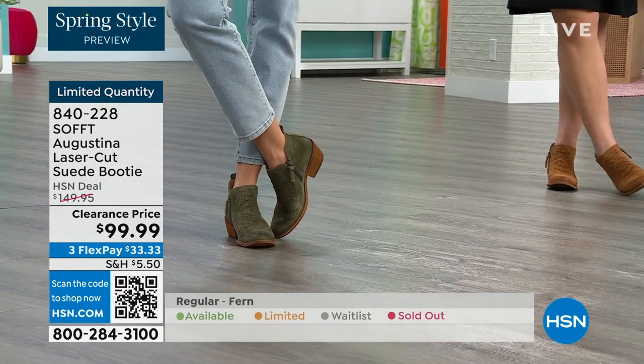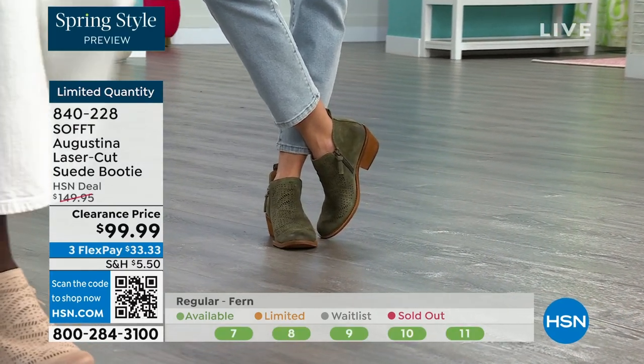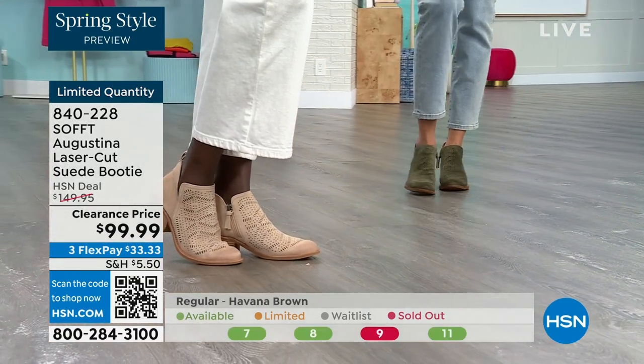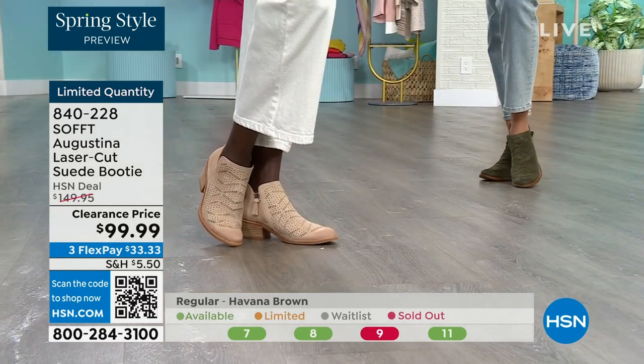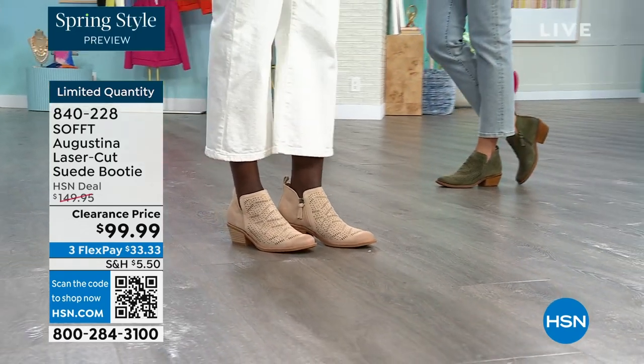They're timeless because they've got that timeless look, but they're not going to be of the time where in two years you're going to think, what was I thinking buying these? These are still going to be around and relevant. You still have that timeless suede that you don't have to baby. Fern is the green, biscotti is the lightest color, and Havana Brown is the brown — item number 840228.